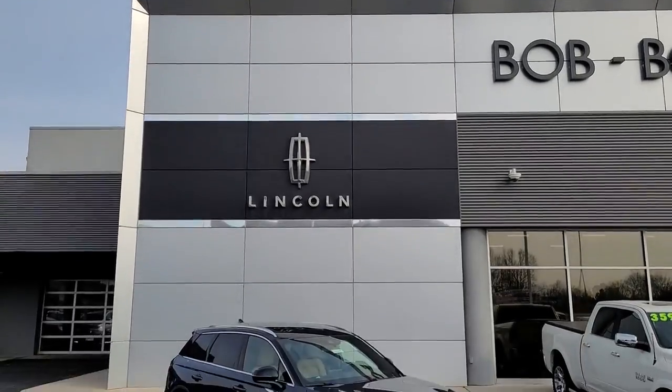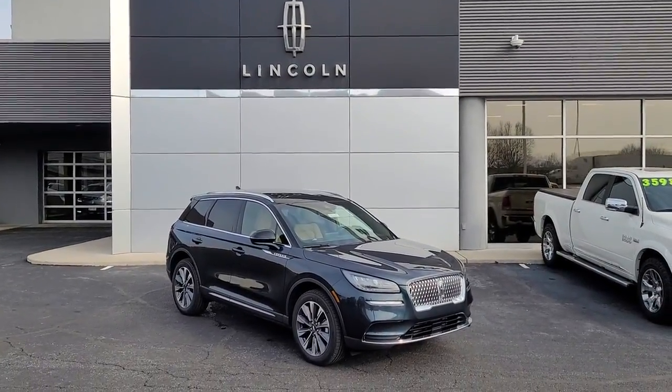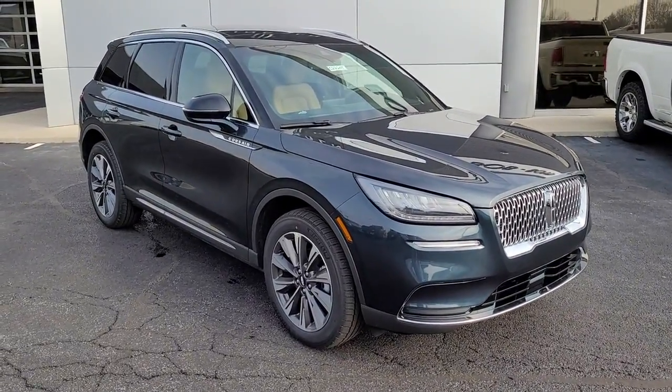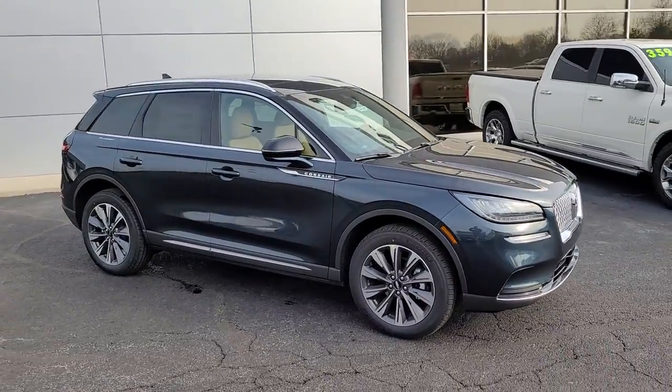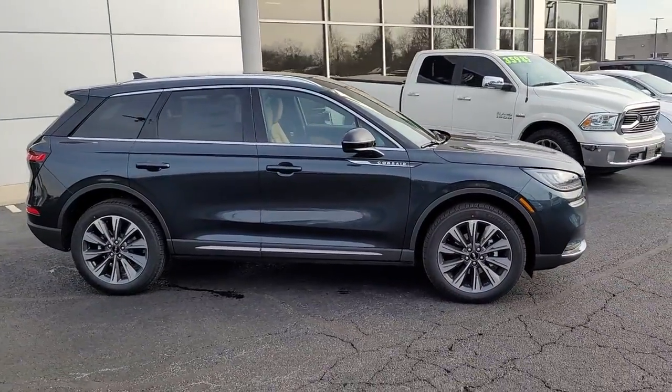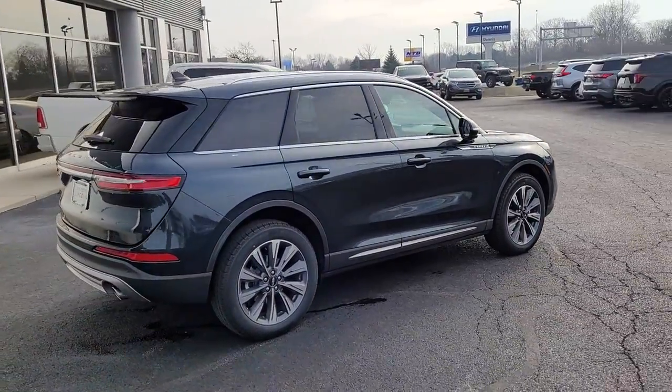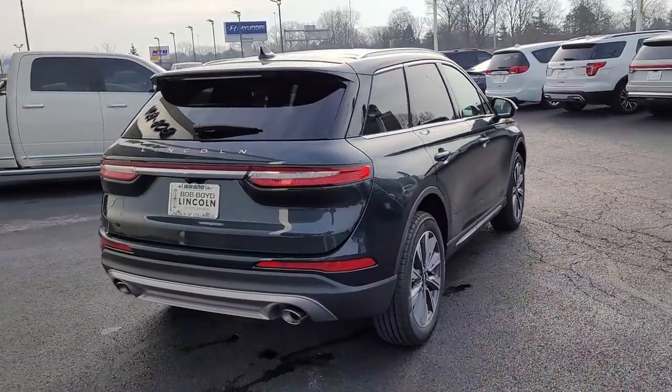Your next car could be the 2022 Lincoln Corsair. Follow your heart's desire in this sleek, bold Corsair. Wrap yourself in the luxury of its premium interior, feel the security of its driver-assist safety tech, and enjoy the capability and convenience of this can-do SUV.